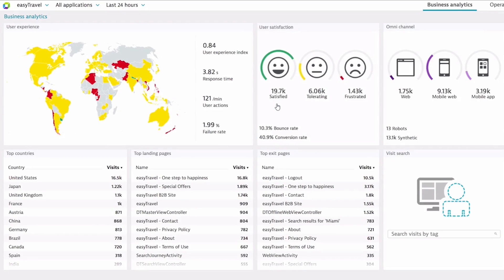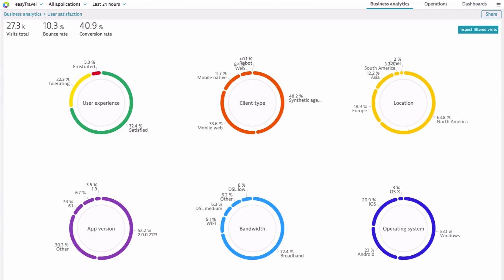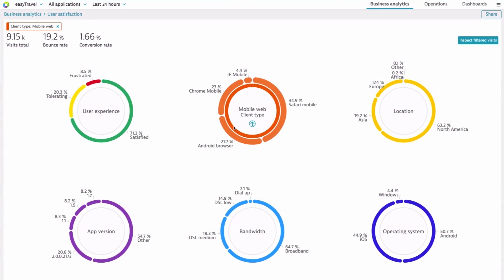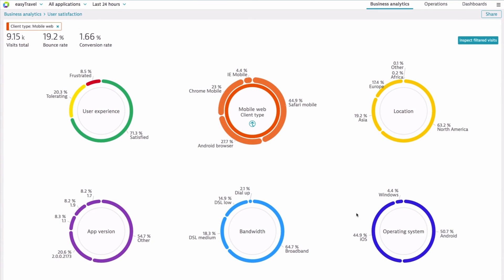What part of that digital journey, what part of that experience is actually causing them to be frustrated? And then what part of the IT delivery chain, of the digital experience delivery chain, is causing that outage?